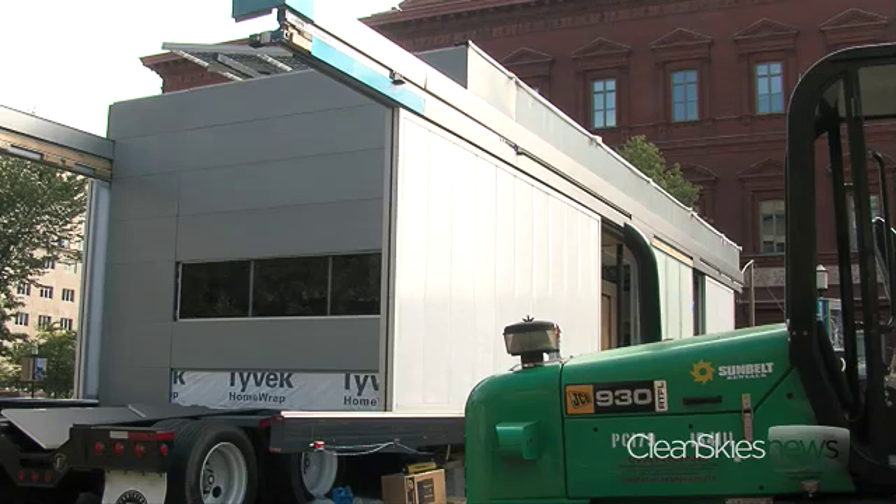Lumen House is based on the concept of what we call responsive architecture. It's a house that responds to the environment. The computerized house opens and closes sections of the home based on the weather.